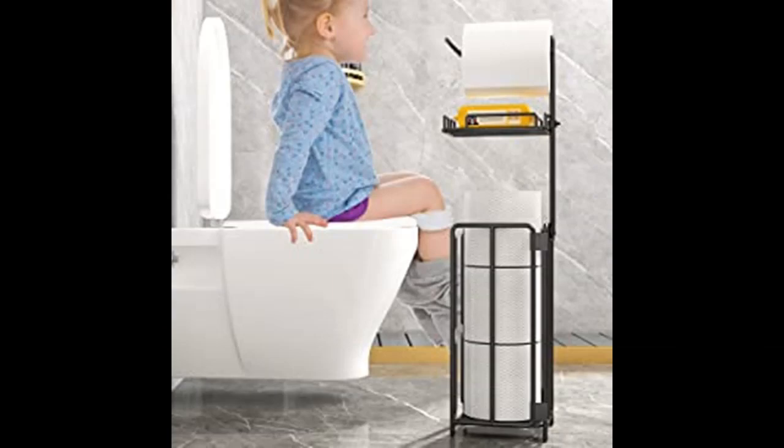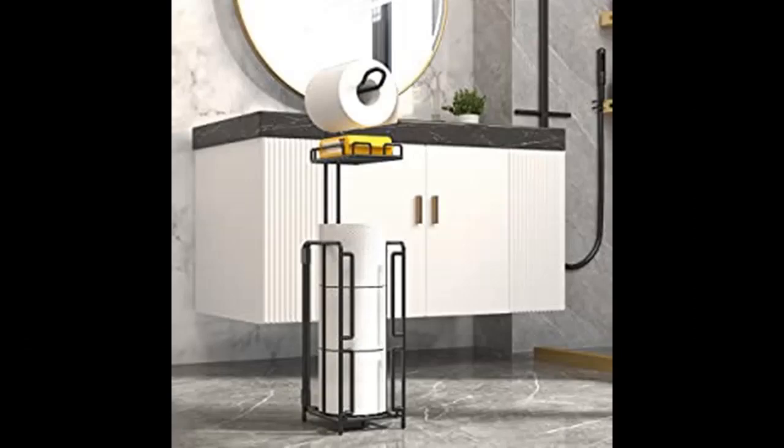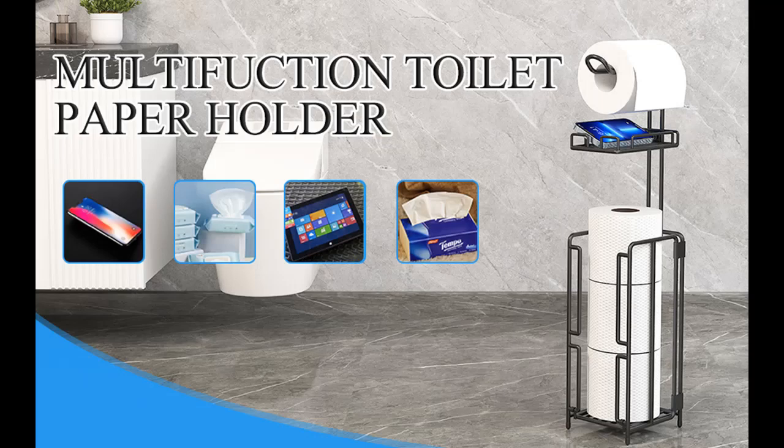Space saving — this toilet paper holder with shelf allows you to easily move it to where you want, suitable for most bathrooms, even smaller apartments, RVs or campers. In addition, the height of the hygienic shelf makes it easier to reach, suitable for adults, children, disabled and left-handed users.